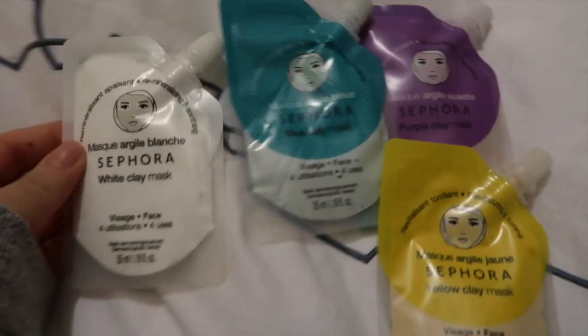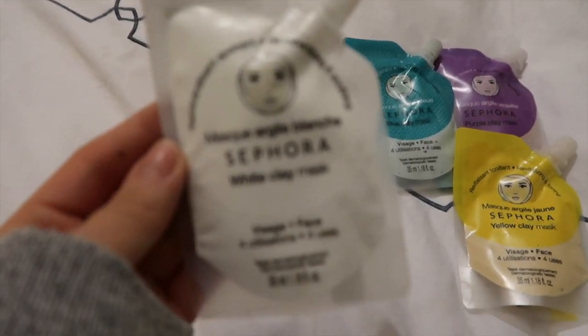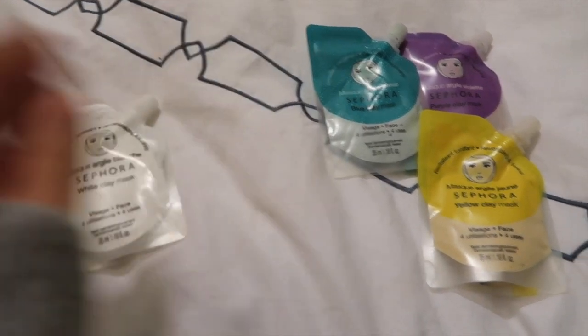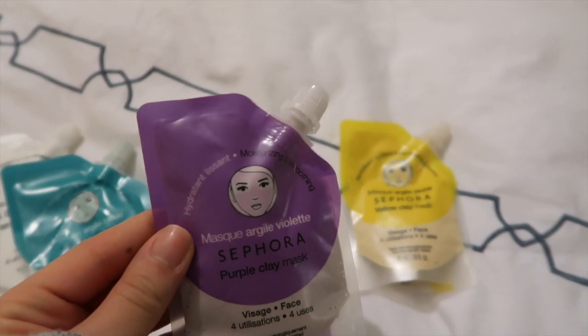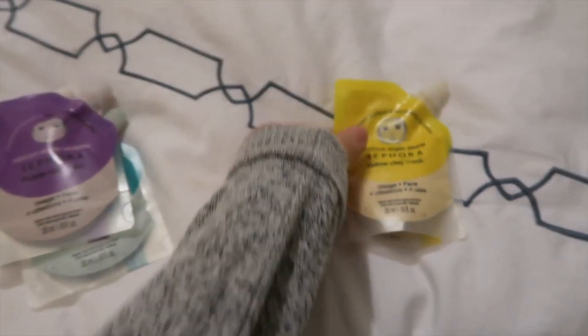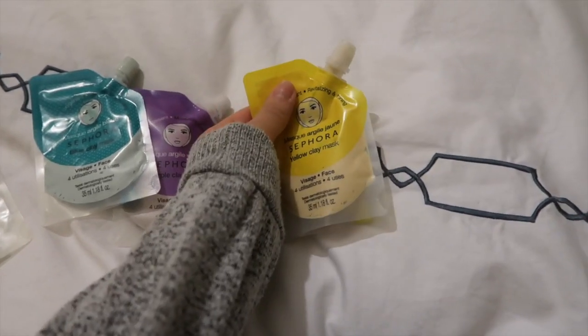Tonight we are going out — me, Saina, and my mom for dinner, and my little YouTube fan is coming along. I have these four Sephora masks: remineralizing and smoothing, detoxifying and oxygenating, moisturizing and smoothing, and revitalizing and toning. I'm going to try one I haven't tried before — this yellow one. I'm putting it on my face now because I can't move my face otherwise.